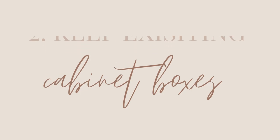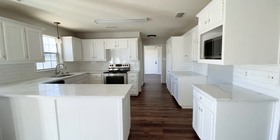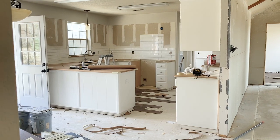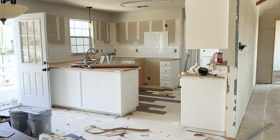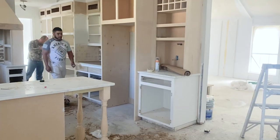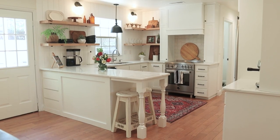The second way to save in renovation is using existing cabinet boxes. I'm shocked how many people don't know you can use existing cabinet boxes and still make it look completely updated. You just take the doors off. We did this in my house — we took the doors off, had new doors made, and also built cabinet boxes on top of the existing ones. That made it look completely high end and completely updated, like we had a brand new kitchen.